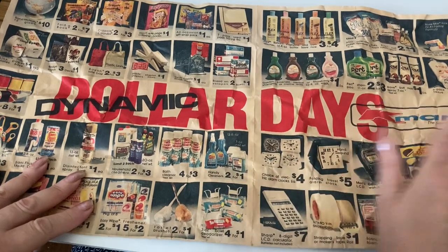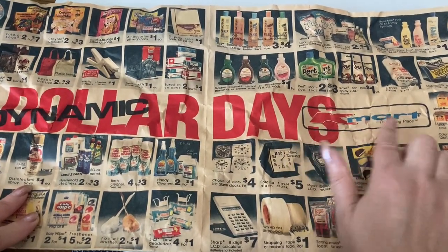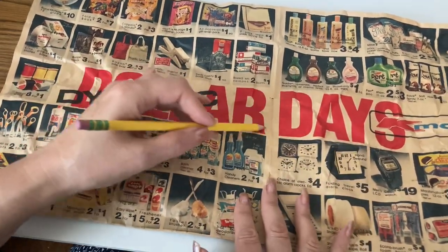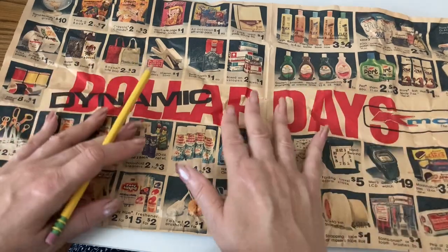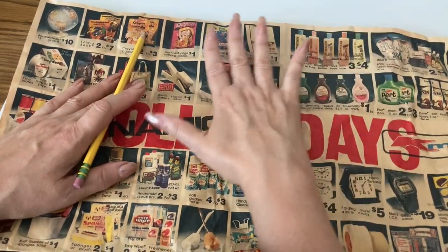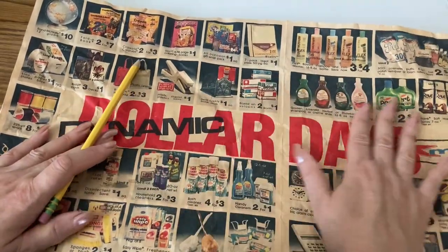We're looking at an old ad today — a newspaper insert from Kmart. Gone but not forgotten Kmart, leaving Dollar Days. This is from 1981, 42 years ago. The minimum wage nationally was $3.35. How much of your paycheck would you have spent on things you or your family might want at Kmart?